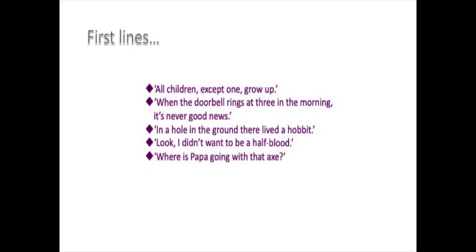I'm going to show you a slide now of some very famous books and their first lines — just for fun, see if you can work out which books these lines come from. And just to check whether you've got them right, here are the answers.